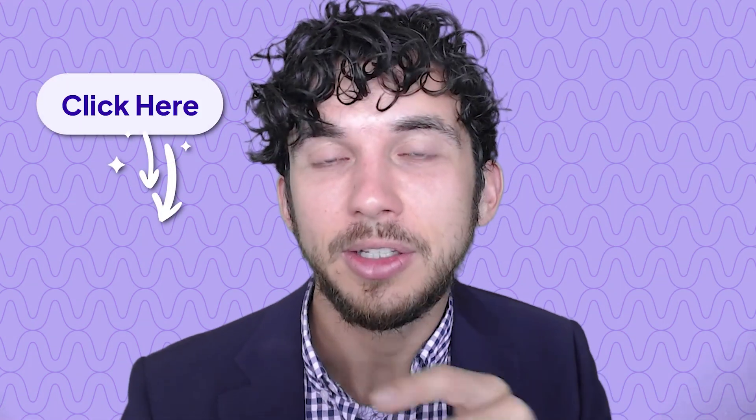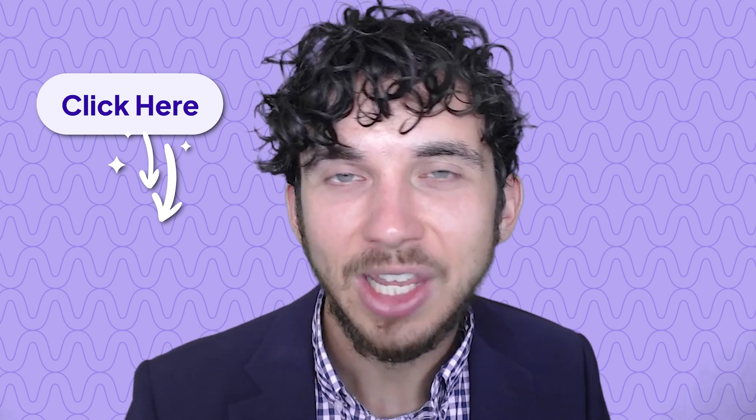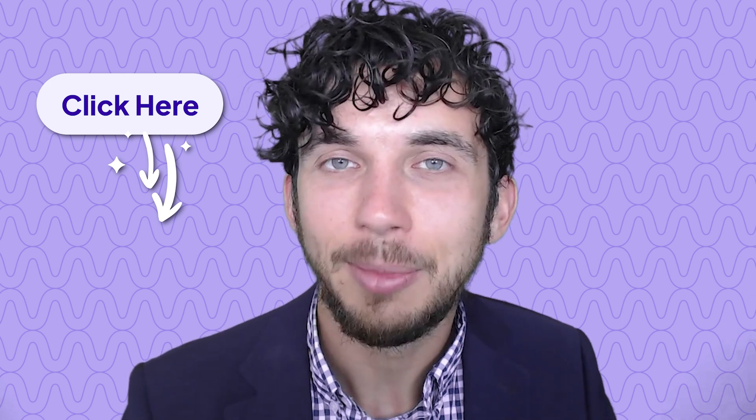This wraps up today's episode of Sound Science. If this was helpful, let us know — like and subscribe. If you have a specific research topic or treatment that you want us to investigate and give you the real evidence-based report, comment below and we'll include it in the next episode. Right here on the screen, you'll see an option to schedule a consultation with a member of Treble Health. We're here to help — don't hesitate, reach out. Any question is welcome. We're here to make sure you get all the tools and resources to help you improve your tinnitus. Take care.